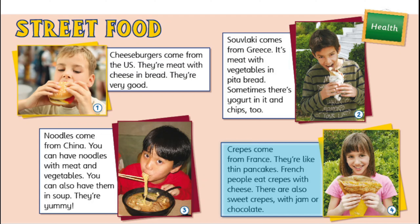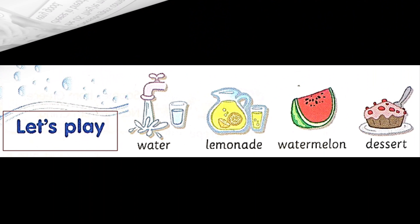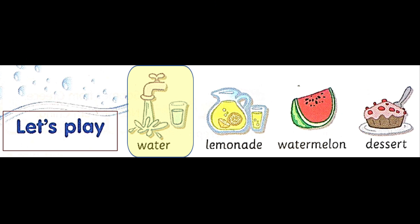Crepes come from France. They're like thin pancakes. French people eat crepes with cheese. There are also sweet crepes with jam or chocolate.